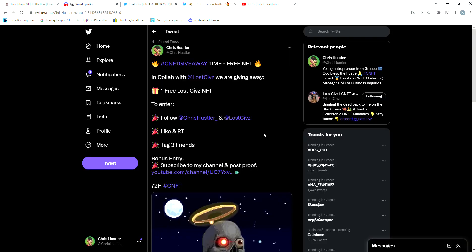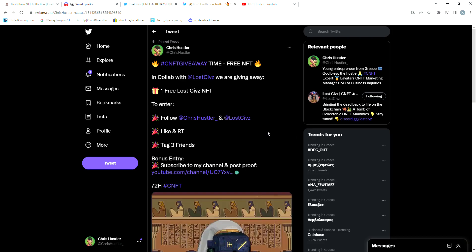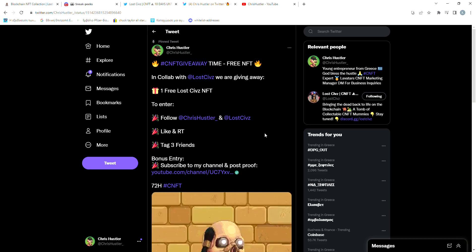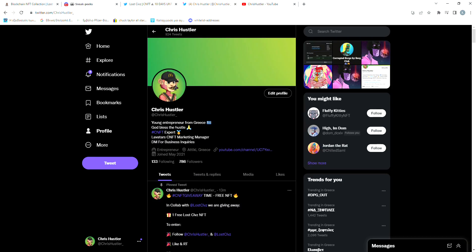Lastly, I wanna mention that after talking to the developers of Lost Civs, we agreed to do a giveaway on my Twitter for one Lost Civs NFT. The giveaway ends in 3 days, so join now. I will leave a link for that down in the description. So that's it for this video guys — if you enjoyed it, don't forget to drop a like and subscribe to my channel, and also tell me which projects you wanna see next, and I will see you guys on the next video.